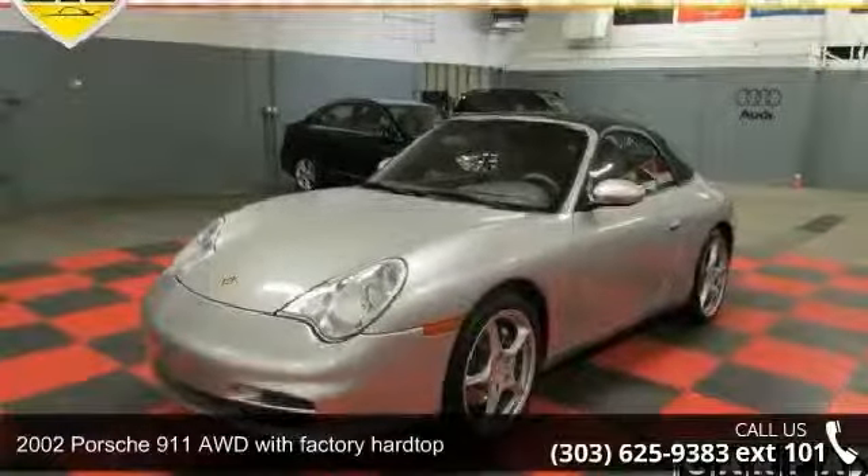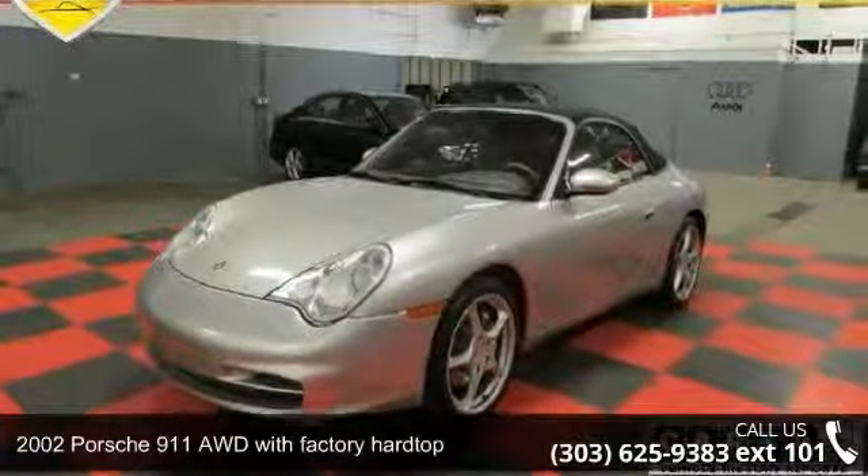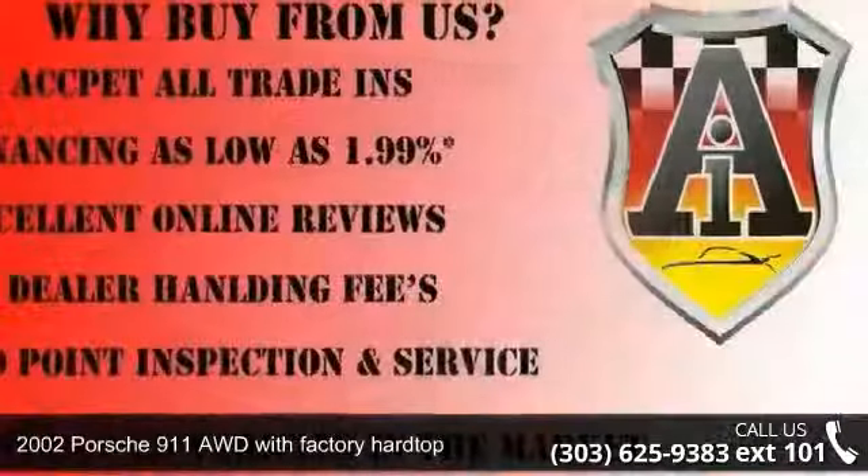Imagine yourself in this 2002 Porsche 911. This may be the set of wheels you've been looking for.